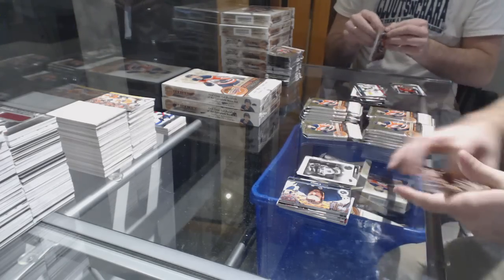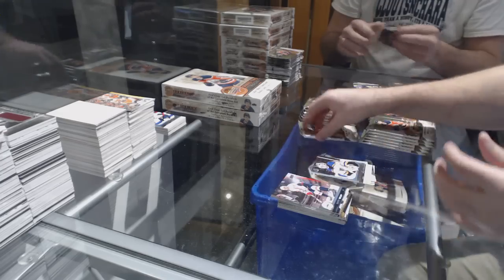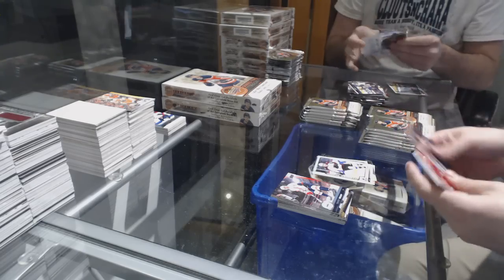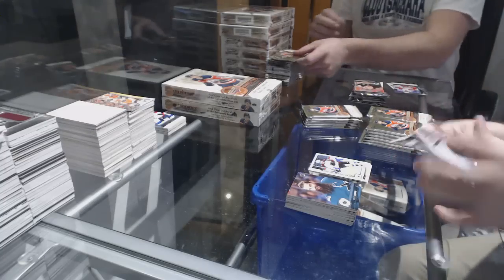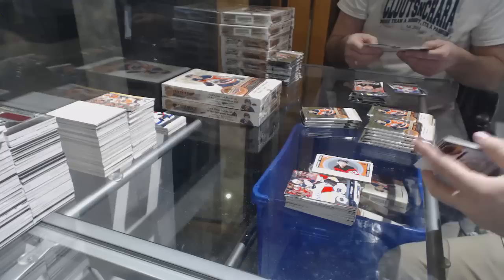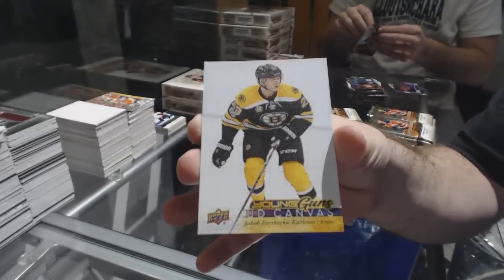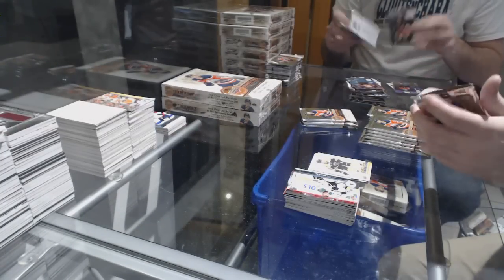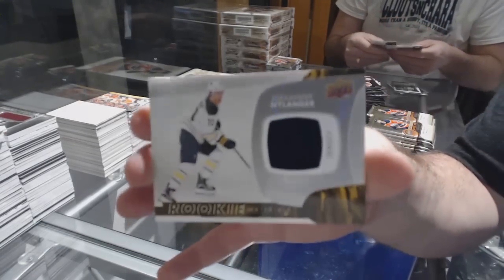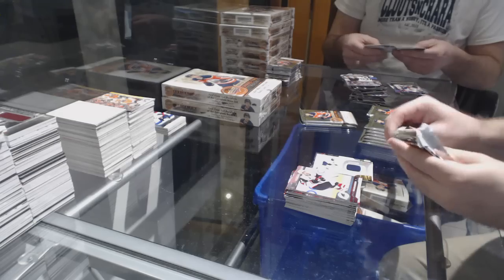Logan Brown for the Sens portraits. Young Guns of Ville Jusso for the St. Louis Blues. Marquee rookie for the Avalanche of Andre Mirnov. Marquee rookie retro of Jesper Bratt for the New Jersey Devils. Young Guns canvas for the Boston Bruins of Jakob Forsbacca Carlson. Paul LeDoux Young Guns for the LA Kings. Rookie jersey of Alex Nylander for the Buffalo Sabres.